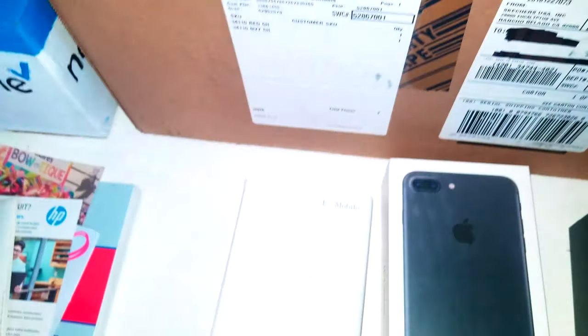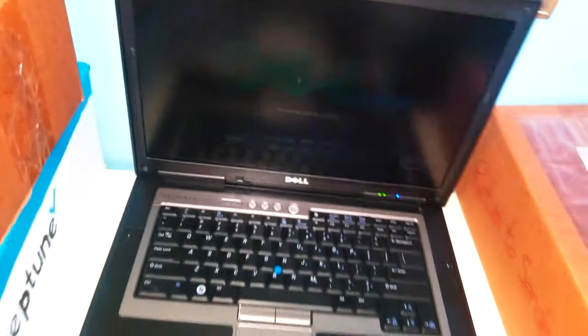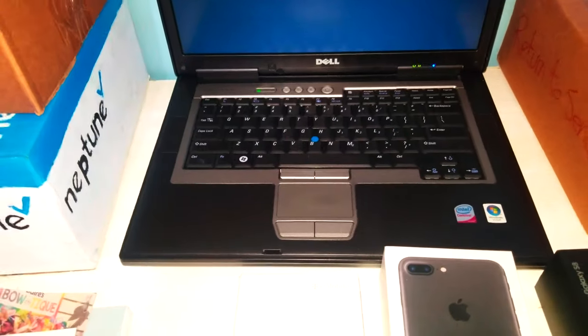You wouldn't know why I have a Dell laptop here. So here's the laptop — I'm going to try to see if it turns on, if it does work. So that shows the Dell logo at least. I'm hoping this boots into Windows.